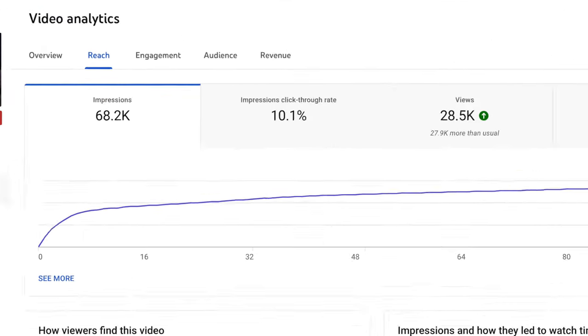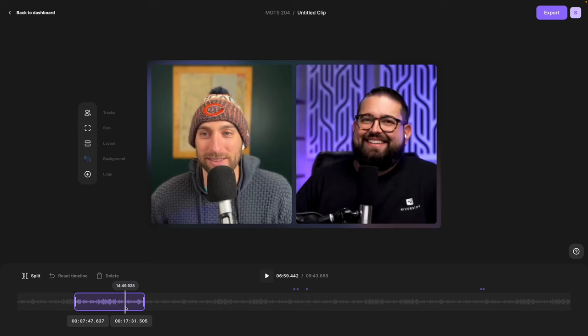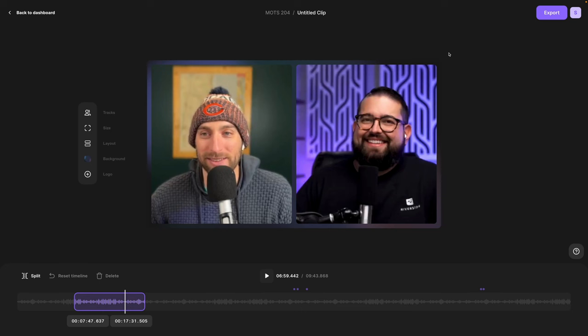The click ratio is the percentage of people that saw the video — maybe on their homepage or in suggested videos — compared to the percentage that actually clicked to view. And when you record with Riverside, we make it easy to also publish the full-length episode of your video podcast right from the Riverside editor. You can export it up to 4K and it never needs to touch another video editor — you can do everything in the Riverside dashboard.